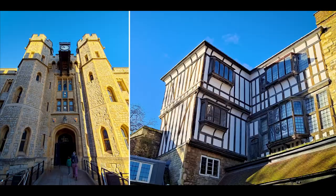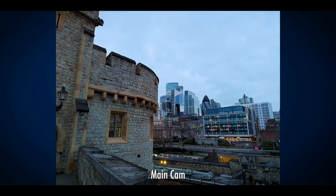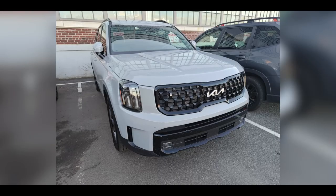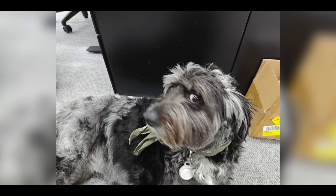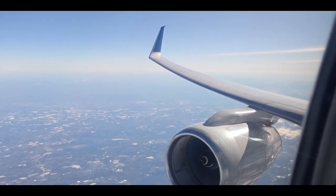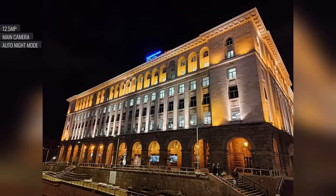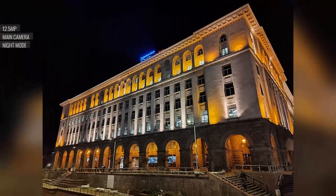In low light, the automatic night mode produces decent results, while the dedicated night mode enhances performance. Video capture at up to 8K resolution at 24fps is supported, delivering great detail, minimal noise, and a wide dynamic range. The 6-axis gimbal stabilization ensures smooth video recording with adaptive and super hyper-steady modes. The telephoto camera generates 8-megapixel photos and excels in sharpness, contrast, and dynamic range. In low light, the auto night mode maintains detail, although shots may appear darker. Enabling night mode with long exposure yields marginal improvements.